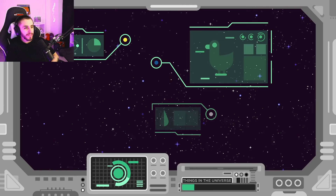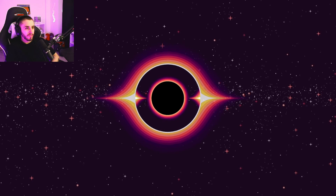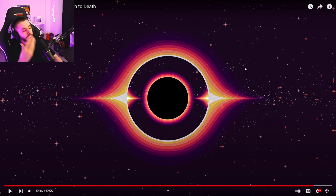Nobody will be around to witness it — the universe will have become uninhabitable long before then. There are loads more interesting ideas about black holes to explore. I think they're all wrong though — go inside a black hole and you come out of a different universe.